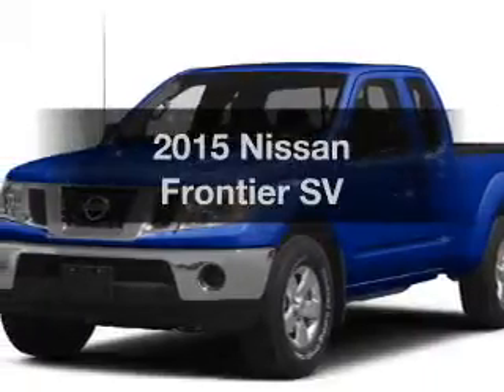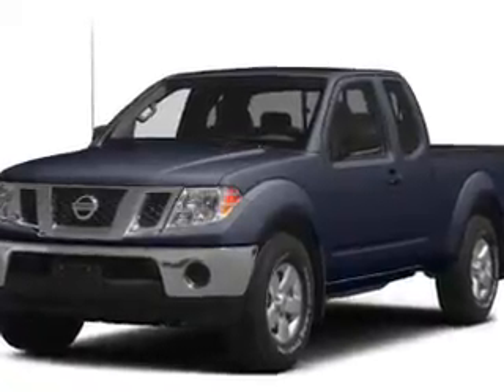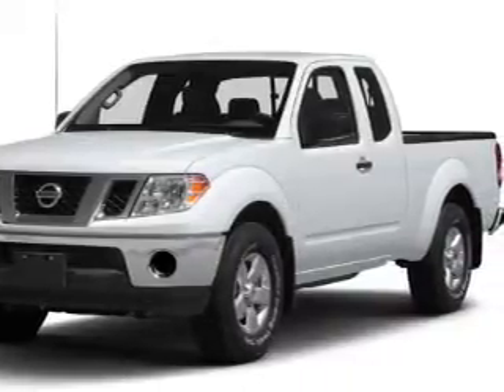Everything you need under one roof with this great vehicle. The powertrain includes rear wheel drive with a reliable engine that responds smoothly to its 5-speed automatic transmission. The anti-lock braking system will help deliver you safely to your destination.